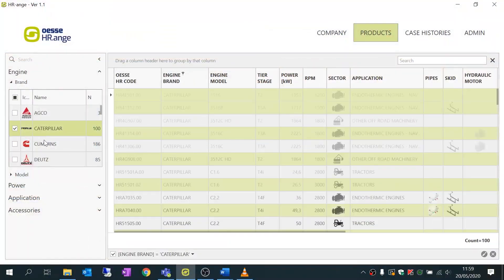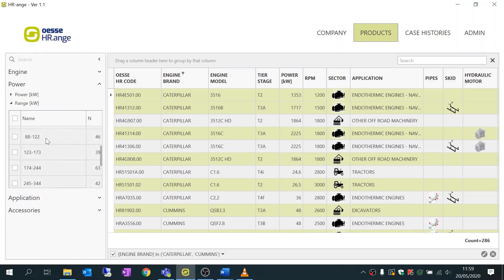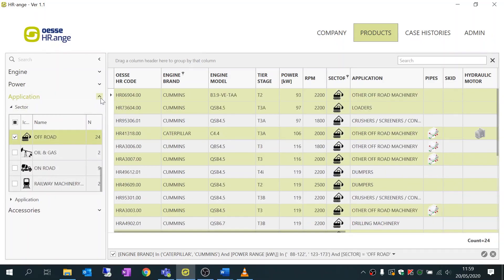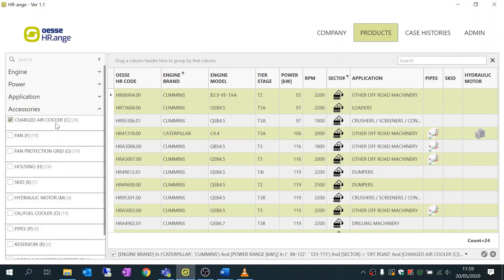Our goal is to make the consultation of case histories quickly available based on several search criteria: the brand and model of the engine, the power range of the engine, the application sector, and the product configuration with a wide range of accessories.